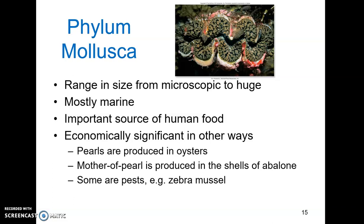Mollusks are also economically significant in other ways. Pearls are produced in oysters when sand or grit becomes trapped between the shell and the mantle, and then the oyster wraps it in a smoother substance to protect its body. Most pearls now are cultured, so we're artificially irritating these oysters to get pearls. We can also get nacre, or mother of pearl, in the shells of abalone and other mollusks — this is the material that lines the interior of the shell.